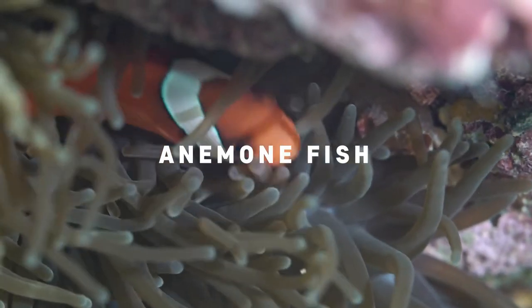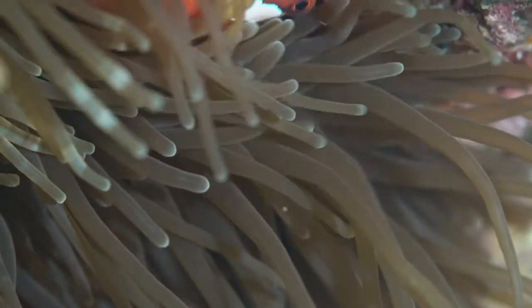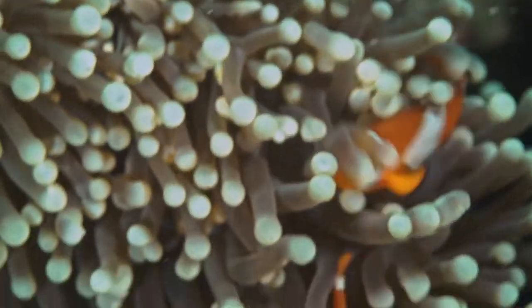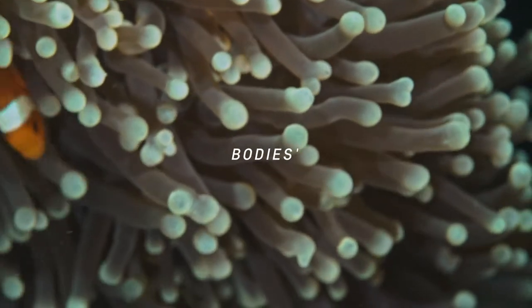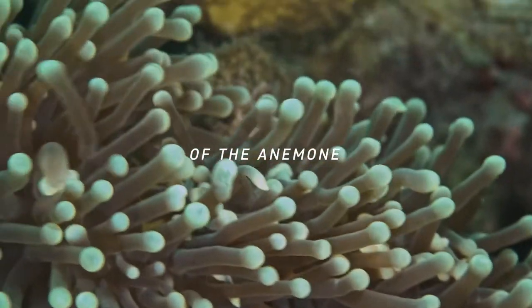This is anemone fish. They are commonly known as clownfish, but most popular with the name Nemo. If you remember from our video last time, anemones are poisonous. But because clownfish bodies have a mucus layer, it makes them immune to the toxins of the anemone.